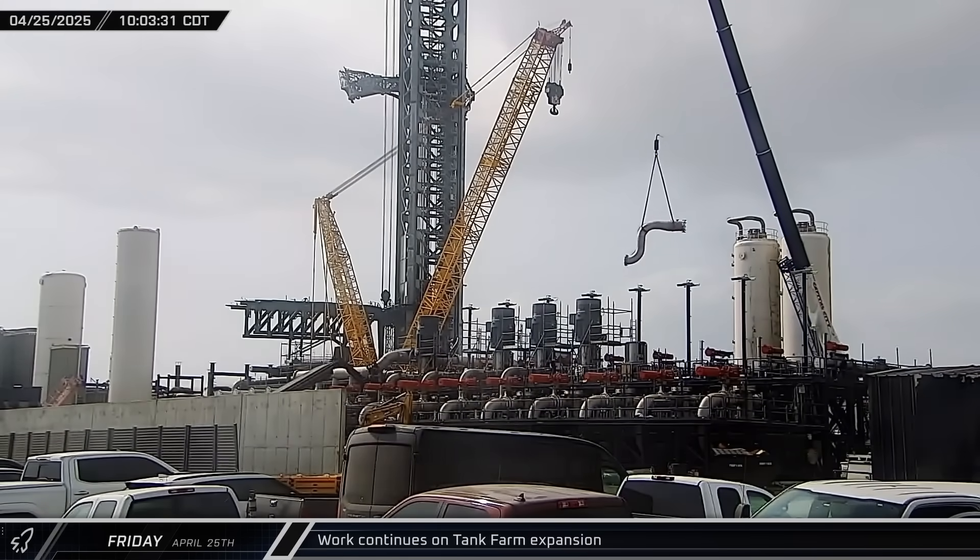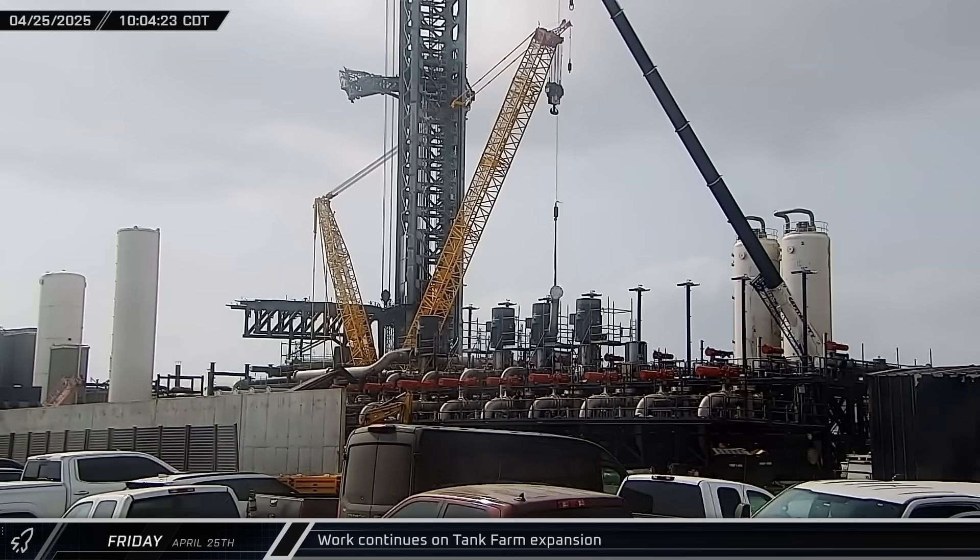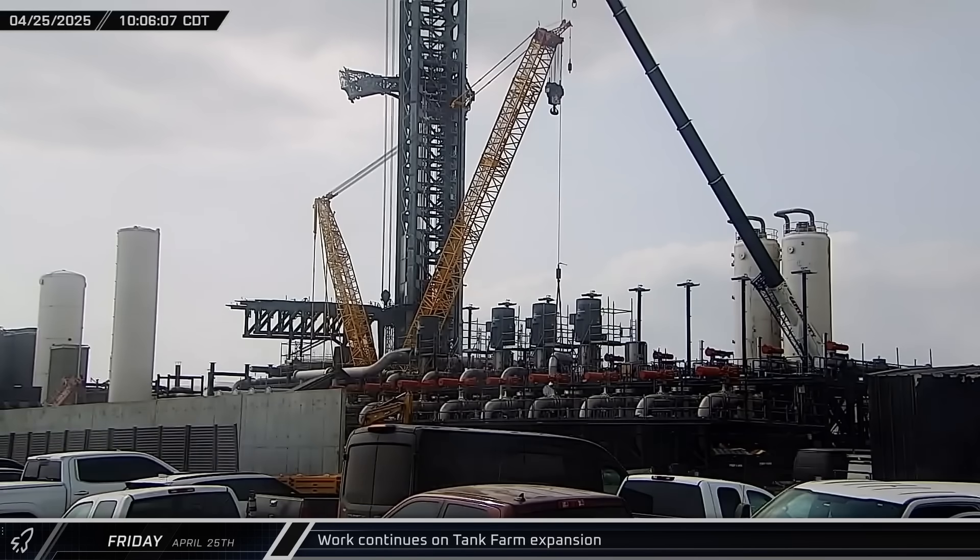Work continued on the tank farm expansion, with crews connecting another liquid oxygen pump and the strainer, which filters out any foreign objects from the propellant.